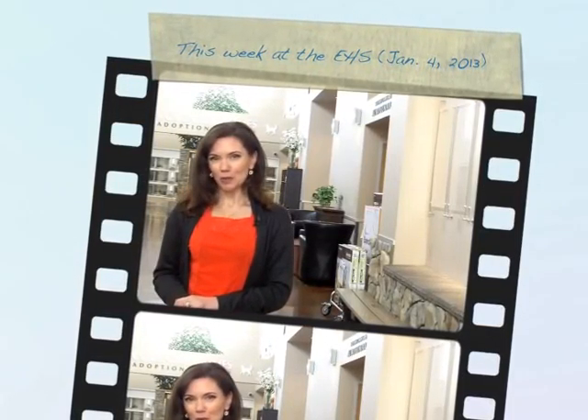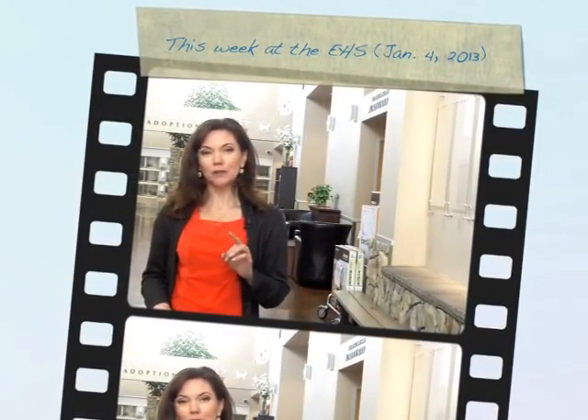Hi there everyone, Shauna Randolph here, spokesperson of the Edmonton Humane Society, with your first This Week at the EHS for 2013. We start the year off with two touching medical stories to deal with animals here in our shelter.